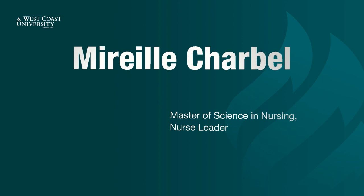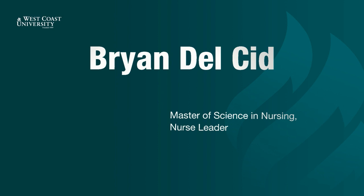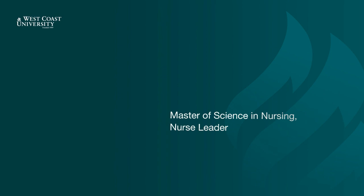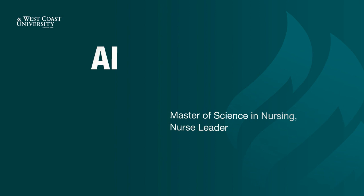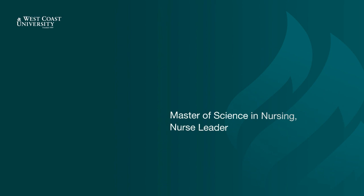Mireille Carbel. Carmina Contreras. Yolanda Cox. Brian Delcid. Hector Deliz. Charmaine Domingo. Tisha Dominguez. Jeffrey Dulay. Ellen Eichamp. Dana Ellion. Marinel Ferre. Risa Garcia. Stephanie Garcia.